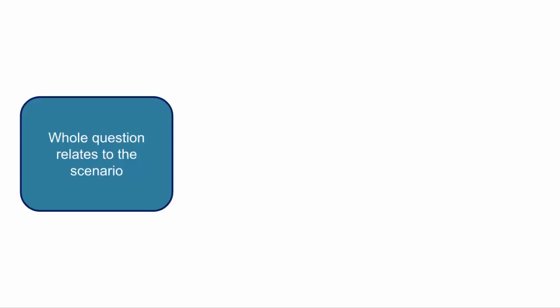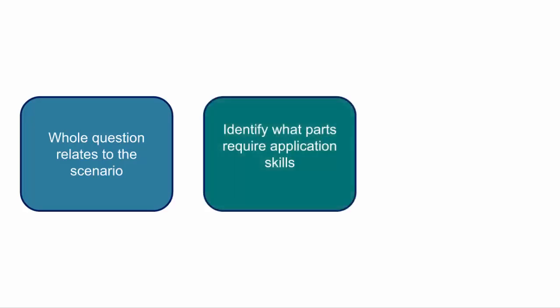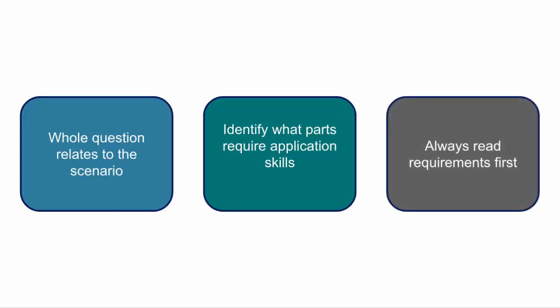The format of this question helps us plan our approach. All the requirements are beneath the scenario, which indicates that the requirements generally relate to the audit firm and client in the information given. We then need to identify what parts of the question require application to the information given. Before analysing the scenario it is always worth reading the requirements and ensuring we understand what we need to answer, so when it is time to review the scenario we will have a much better idea of what we are looking for.